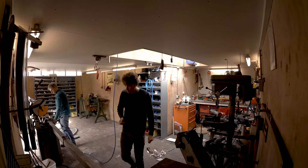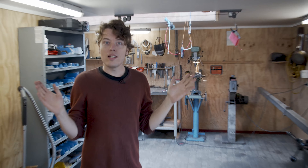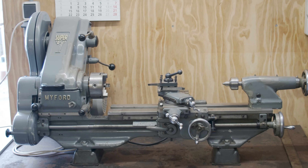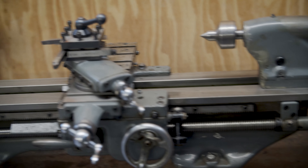Welcome to my shop. As you can see, it's a very nice, spacious and very clean shop. Let me show you some of my machines, which I'm working on when I'm doing a project.